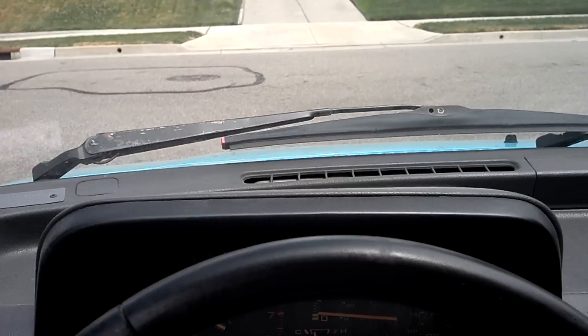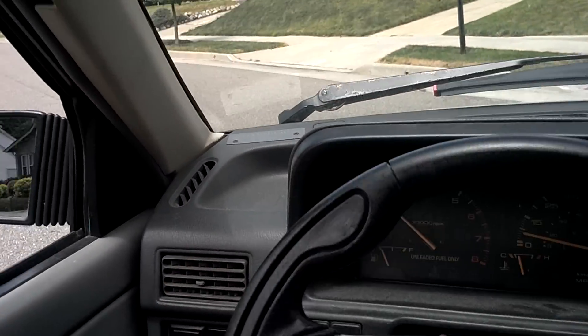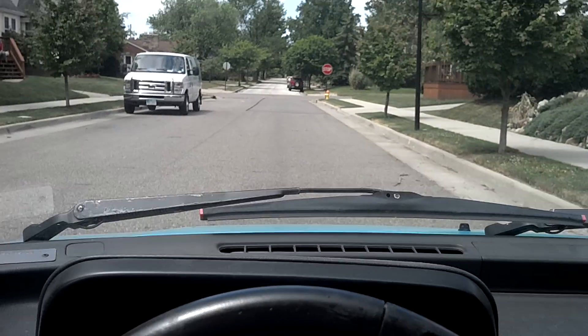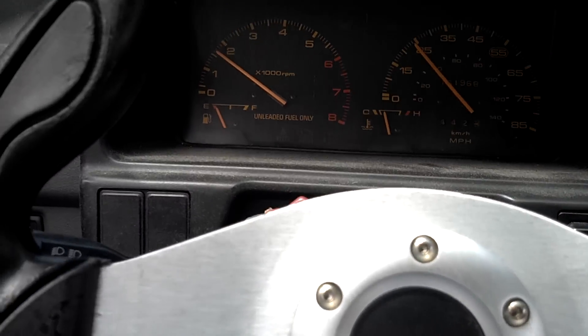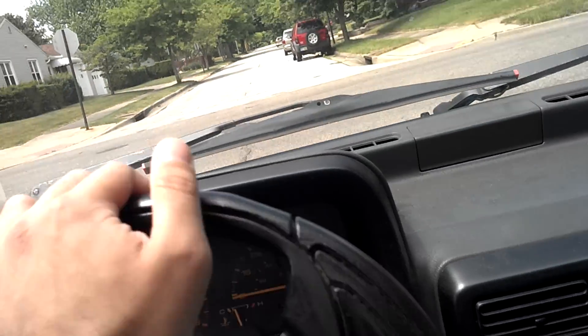This car drives really good. The only problem with it is the engine. I have a replacement motor, I just don't have the time to replace it. Everything else, if there's ever been an issue, I fixed it right away. It stops good. Everything's good in this car.